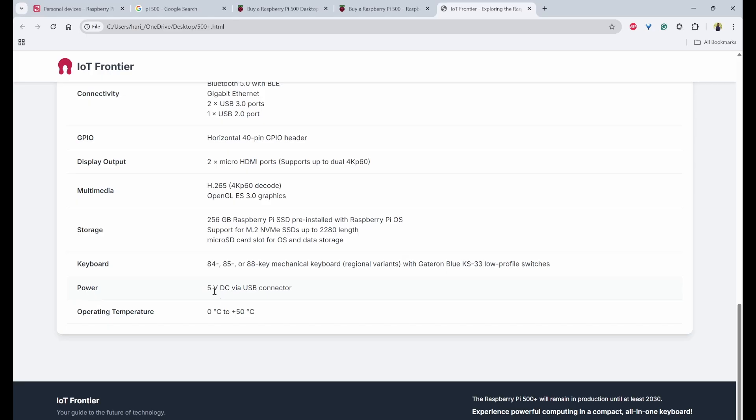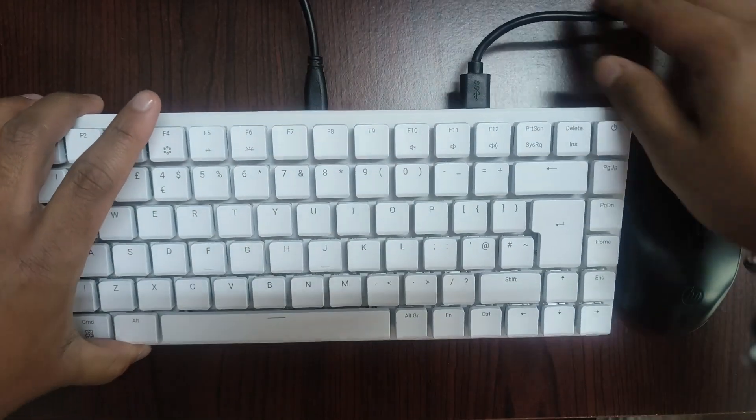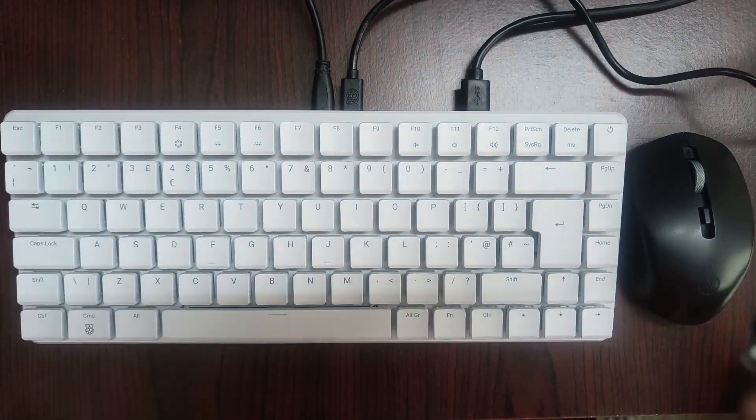The Pi 500 Plus is powered via 5V DC with a USB Type-C connector, and the operating temperature range is 0°C to 50°C. Now let's power on the Pi 500 Plus. I have connected a micro HDMI to HDMI display, a mouse, and a 5V USB Type-C power supply. You can now see it powering on and booting from the NVMe SSD.